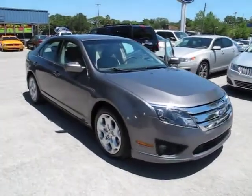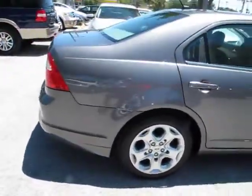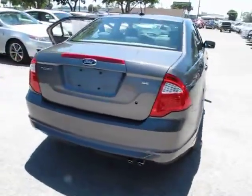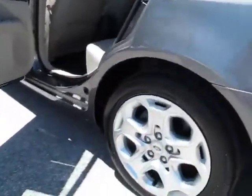2010 Fusion. You can have both impressive power and great economy in a Fusion, and it is priced below $20,000. This vehicle has less than 45,000 miles. This vehicle offers reliability and good looks at a great price. So come in and take a test drive today.